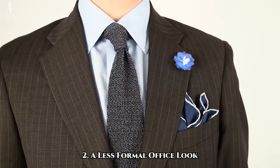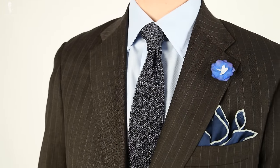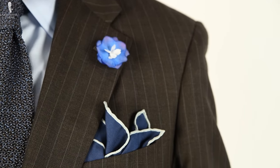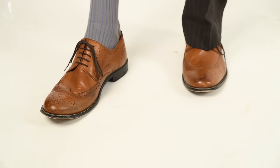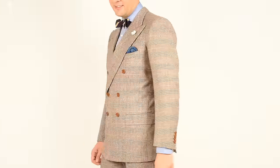Moving down a step in formality, if suits are worn only occasionally in your office or intermingled with combinations of odd jackets and trousers, you can wear the same suit but make it slightly less formal with the addition of more color. For instance, a blue shirt or one in another pastel shade — perhaps even with a micro pattern — could be a good choice. The same would also be true of bolder accessories in terms of color, pattern, and texture. Now might also be the time to experiment with bolder shoes, or even a suit with a lighter base color.